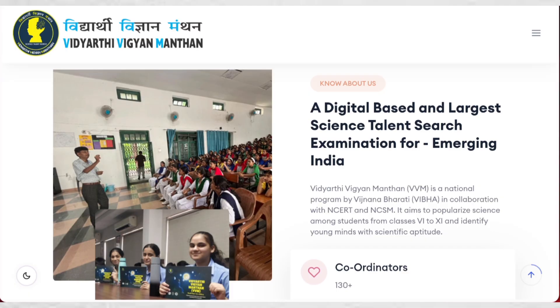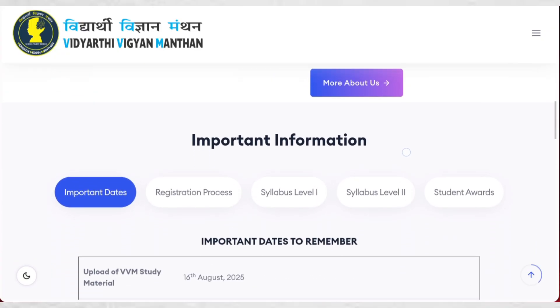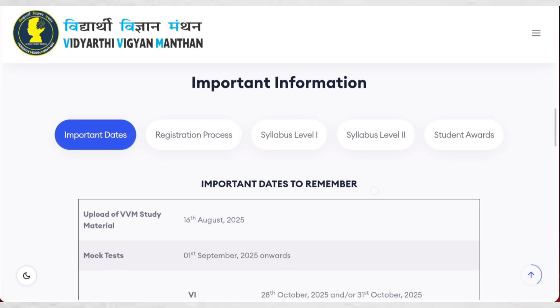According to this website, this examination is digital-based, meaning students can give the examination from their home using a digital device. This is the largest science talent search examination for emerging India, and it is conducted by Vibha in collaboration with NCRT and NCM. It is basically for students of classes 6 to 11 to identify young minds with scientific aptitude.